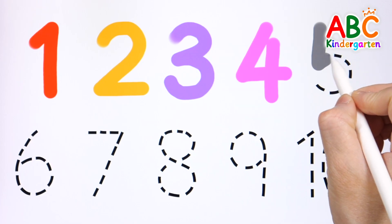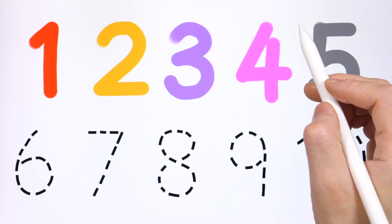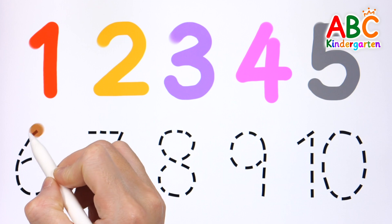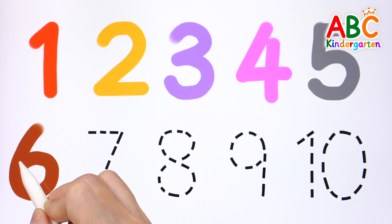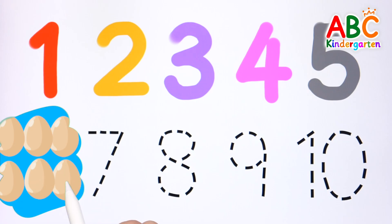5. Now let's try this once again. 5 eggs. 6, 6 eggs.